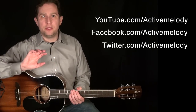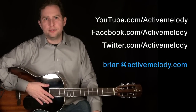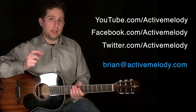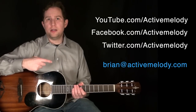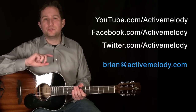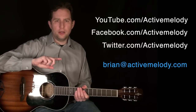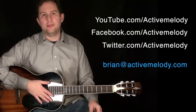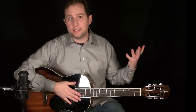Once you've done that, just shoot me an email — you'll see my email on the screen now — to brian@activemelody.com. Shoot me an email and put in the subject line the word 'contest.' And then in the body of the email, just list your username on those three channels: what is your username on YouTube and on Twitter, and what is your name on Facebook. That way I can use that to verify that you've met the criteria.